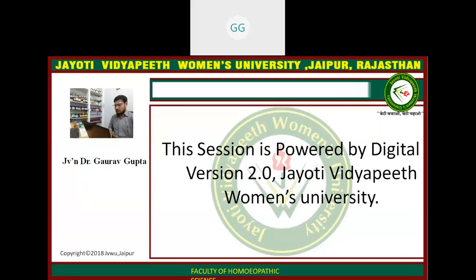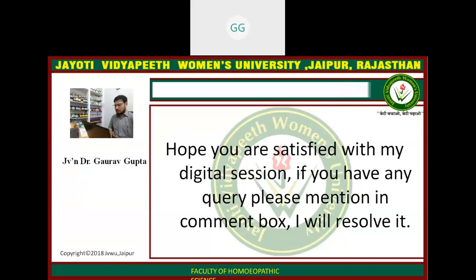This session is powered by digital version 2.0, Jyoti Vidyapith Women's University. Hope you are satisfied with my digital session. If you have any query, please mention it in the comment box. I will resolve it. Thank you.